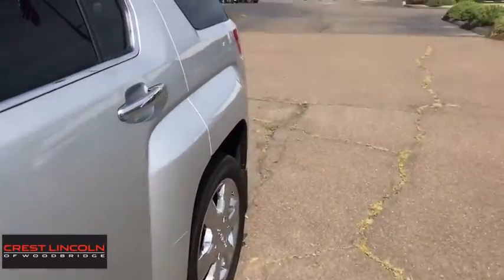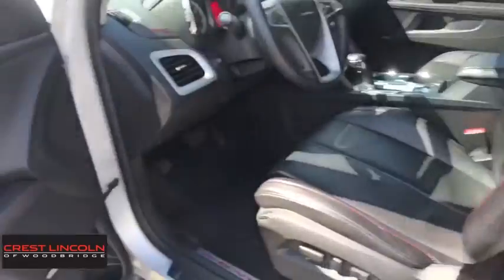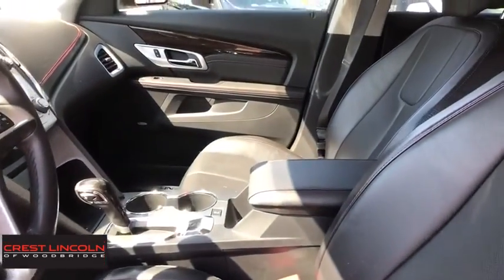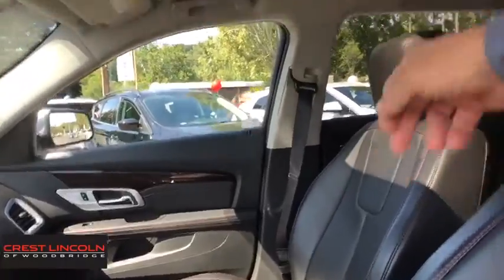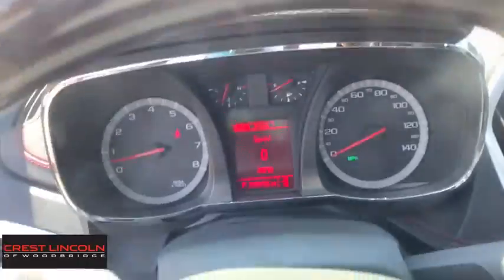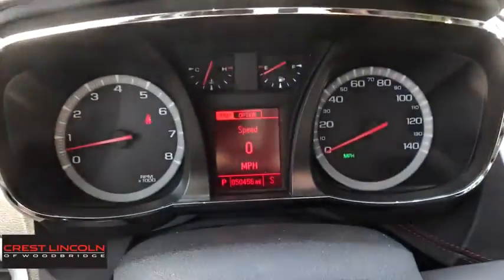Keyless Entry, Backup Camera, Traction Control, Stability Control, Leather Wrapped Steering Wheel, Bluetooth, Navigation Package, Adjustable Steering Wheel, Power Steering, Aluminum Wheels, Auto Dimming Rear View Mirror, Four-Wheel Disc Brakes. This vehicle offers reliability and good looks at a great price.